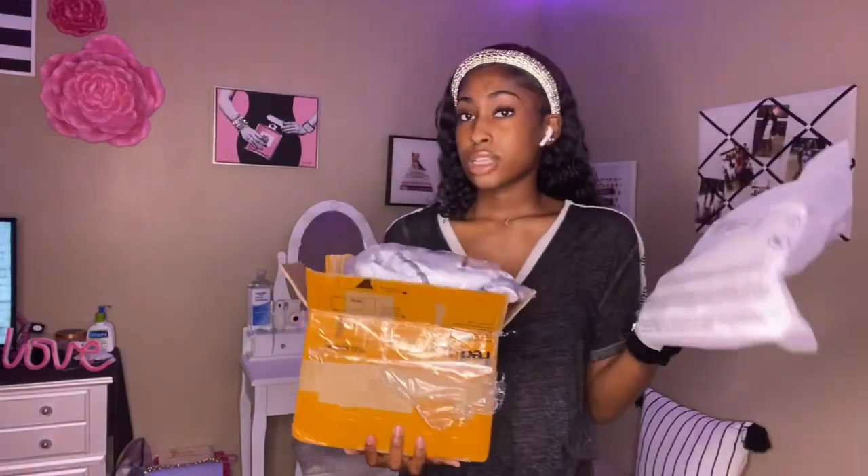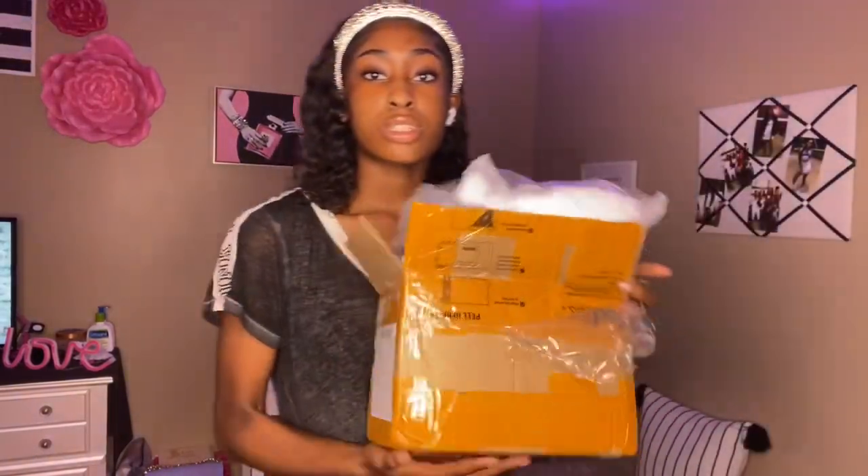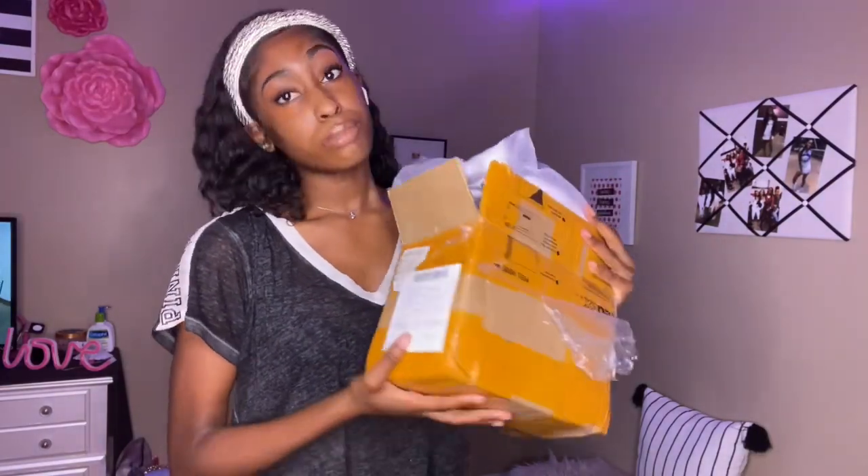Hey y'all, so today I'm back with another clothing haul. The last clothing haul I did was a SheIn haul, and after that a company reached out to me — they are named Wholesale7.net, and the link will be in the description below. I'll put their Instagram in the description or on the screen. They sent me about eight or nine items. I already had to open the box off camera because it took me like 10 minutes, it was so hard to open — they made everything fit in this little box.